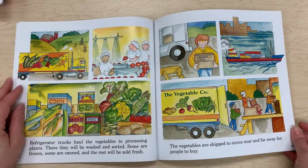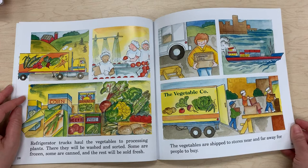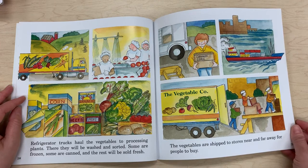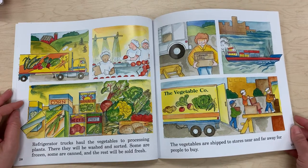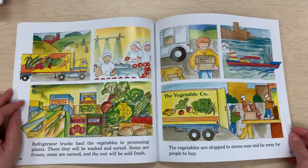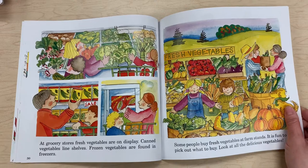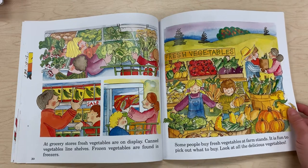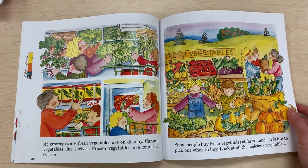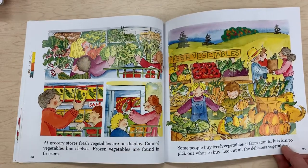Refrigerator trucks haul the vegetables to processing plants, where they will be washed and sorted. Some are frozen, some are canned, and the rest will be sold fresh. The vegetables are then shipped to stores near and far for people to buy. At grocery stores, fresh vegetables are on display, canned vegetables line shelves, and frozen vegetables are found in freezers. Some people buy fresh vegetables at farm stands. Look at all the delicious vegetables!